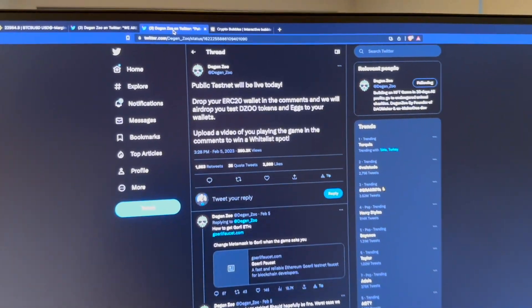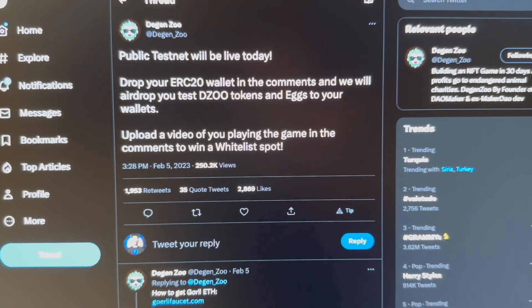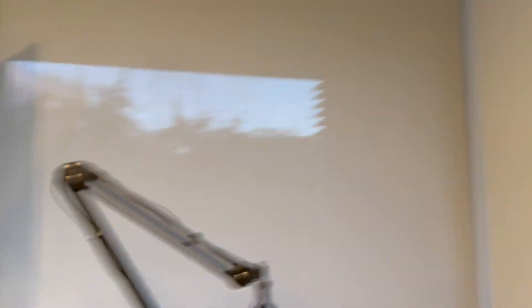I also want to show you something that will blow your mind about Degen Zoo. I haven't seen something like this in a long time, especially in this market. They currently have, under their latest Twitter post about their public testnet, almost 250,000 views, almost 3,000 likes, and almost 2,000 retweets — and they haven't even launched the token or the game yet. I'll show you more in a bit, but now let's go straight to the Bitcoin chart.